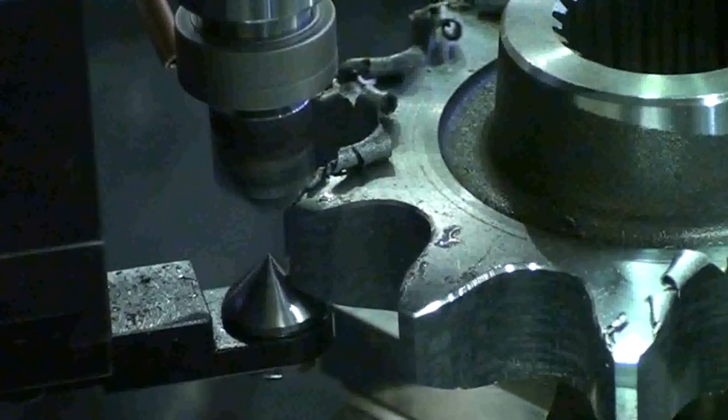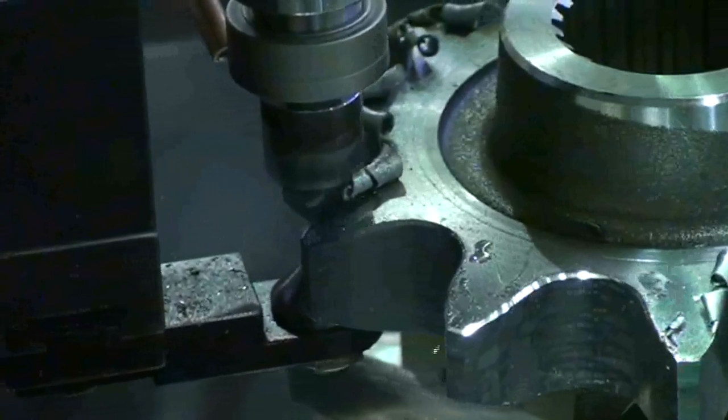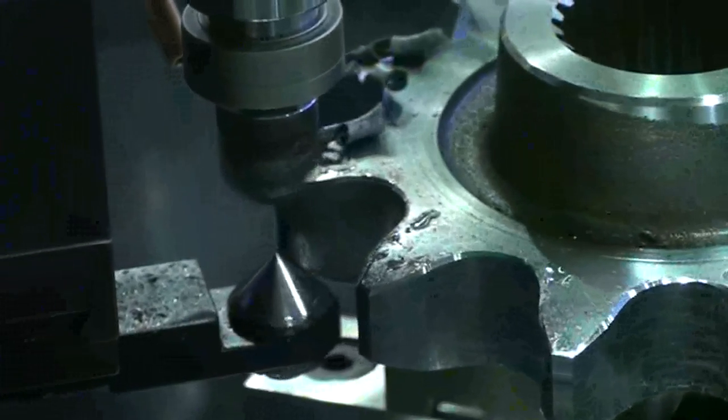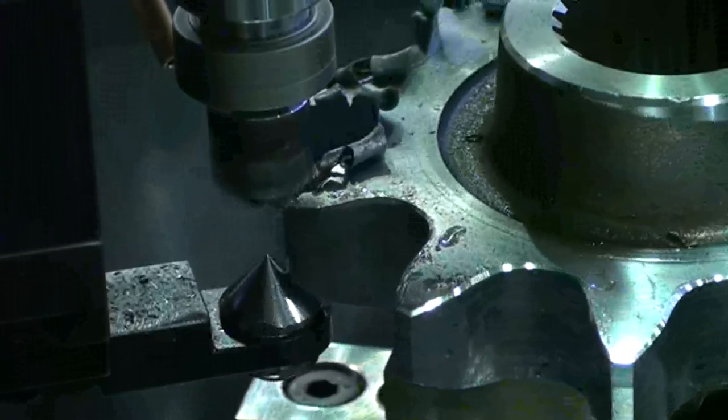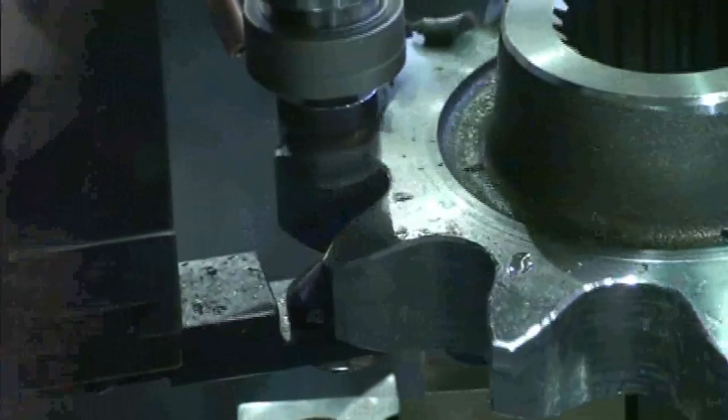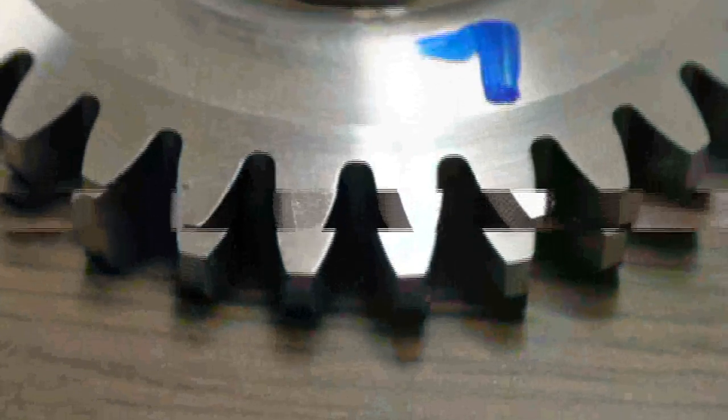Feature 2: CNC-based machine class quality. Senjo Seiki machine creates a consistent and measurably repeatable chamfer from part to part, which can never be done by previous deburring technology like grinding or brushing.